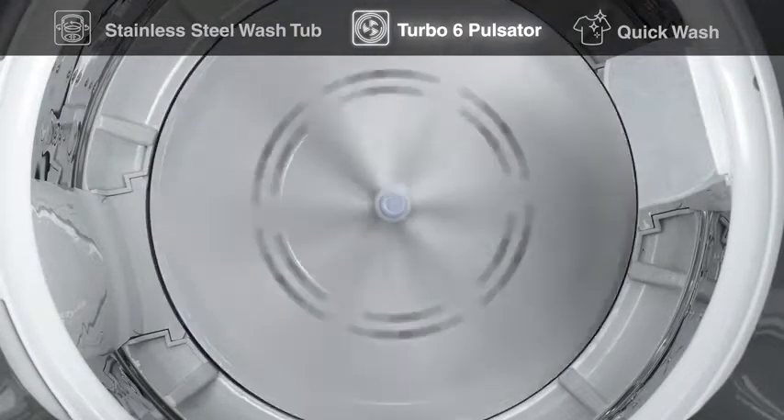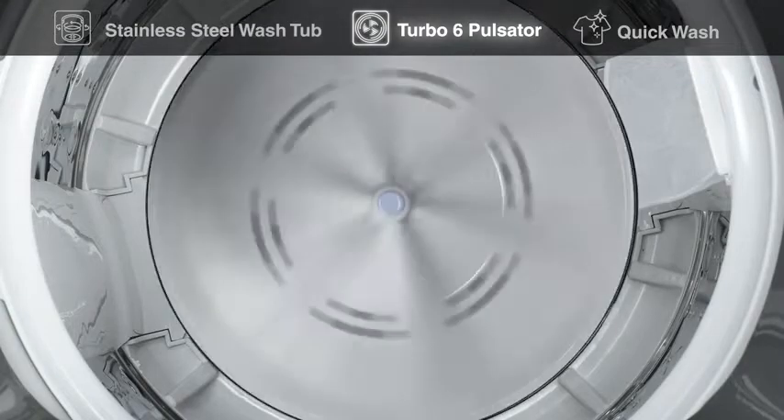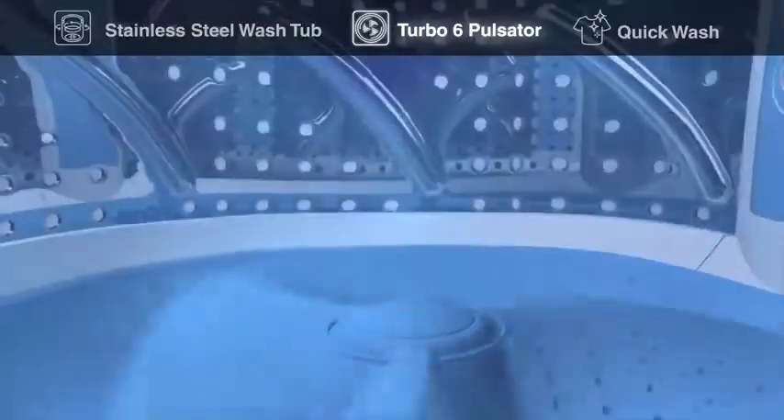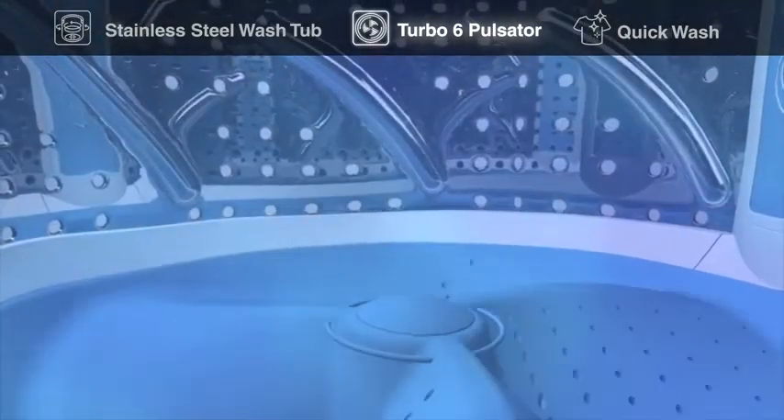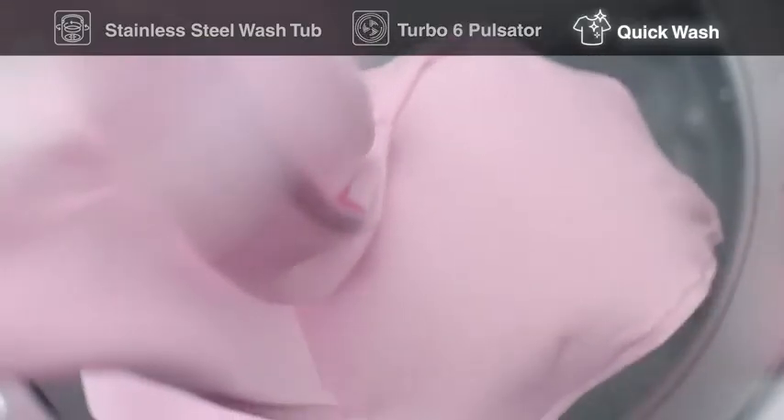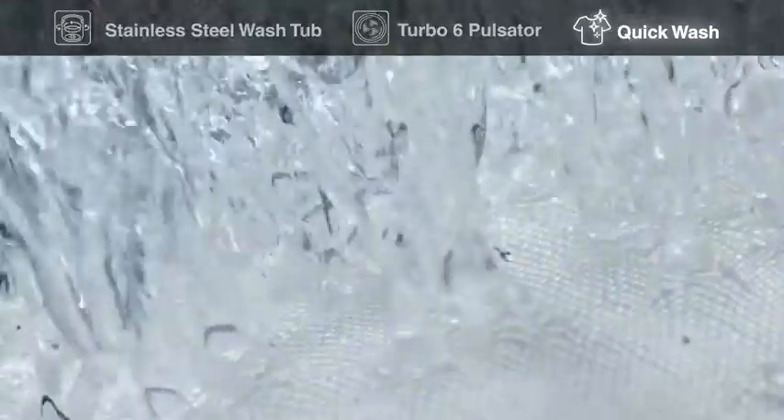The appliance uses a turbo six pulsator that has six ridges creating strong water motions inside the tub for better penetration of detergent and easy dirt removal. It also features a quick wash — a twenty-nine minute wash program.